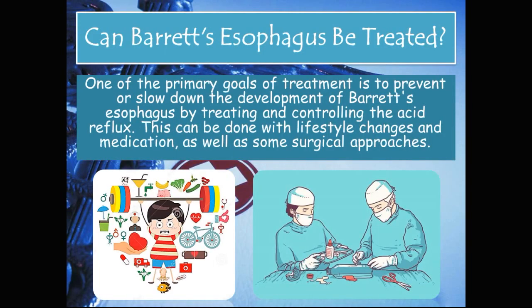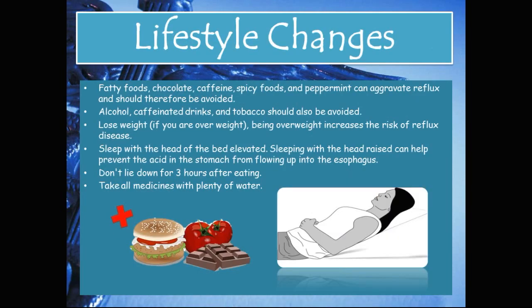Can Barrett's esophagus be treated? One of the primary goals of treatment is to prevent or slow down the development of Barrett's esophagus by treating and controlling the acid reflux. This can be done with lifestyle changes, medication, and surgical approaches. Lifestyle changes include avoiding fatty foods, chocolate, caffeine, spicy foods, and peppermint, as these can aggravate reflux.